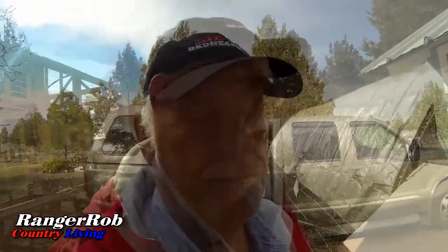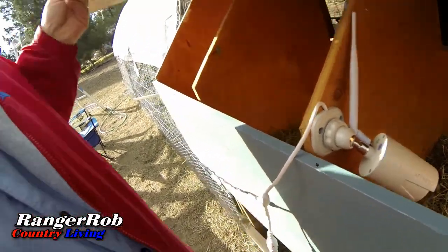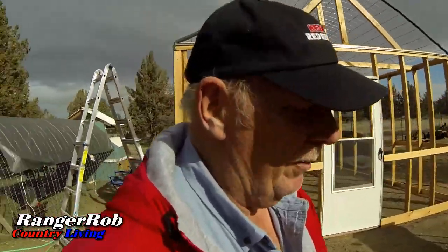I got the next camera put in — right here. It might be a little crooked, but we'll see how the chickens do with it. I've noticed a lot of people have questions about animals, chickens, and having a home farmstead — so why not put cameras in there and show people what it's like?